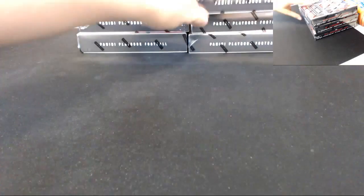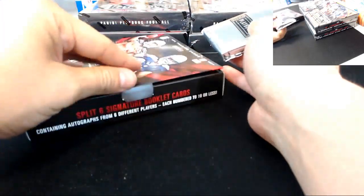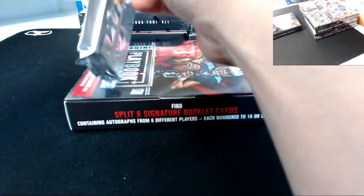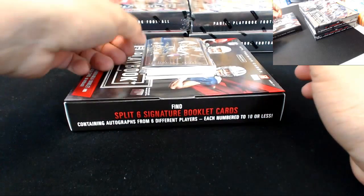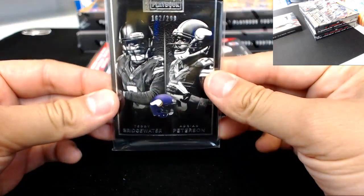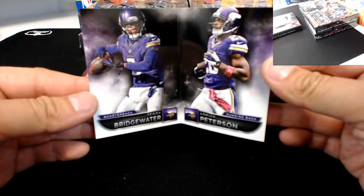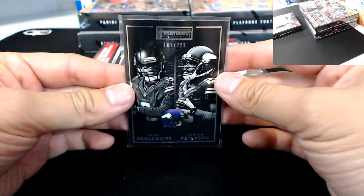That was box number one. Box two — next booklet going to the Vikings: Teddy Bridgewater and Adrian Peterson, 162 of 299. Teddy B and AP.